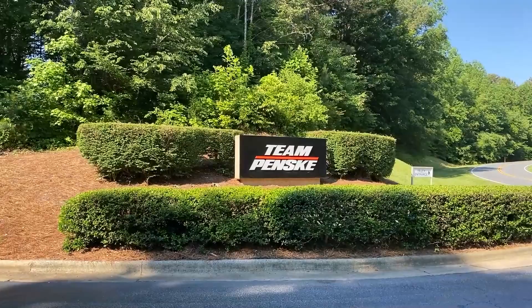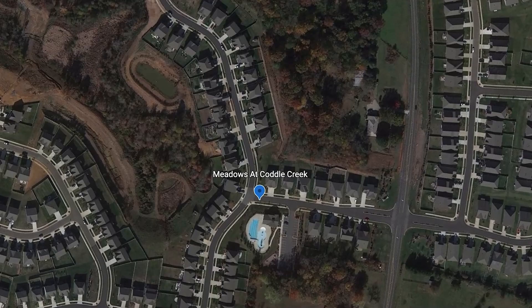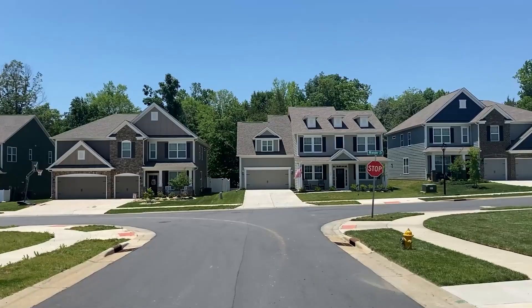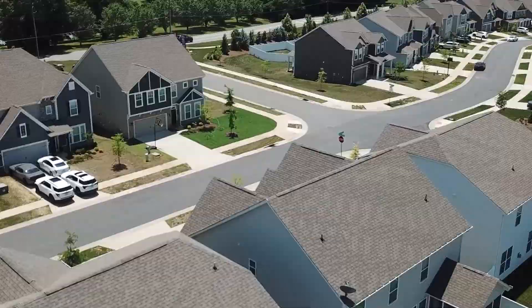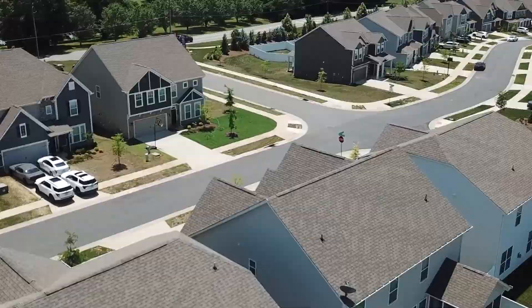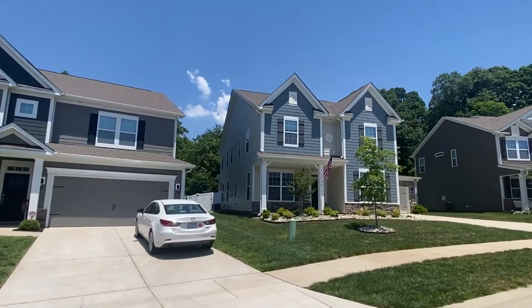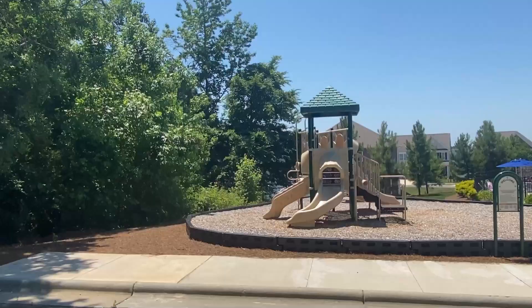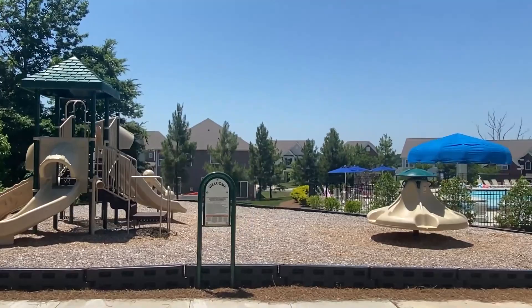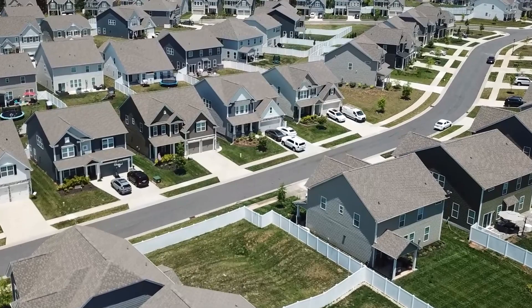Next we're visiting the Cottle Creek neighborhood on the east side of Mooresville, only about five minutes from downtown. Cottle Creek is a great example of what you can get in the Mooresville area for about $400,000. These homes were built between late 2020 and 2022, ranging between 1,800 and 3,200 square feet, with three to five bedrooms, three to four baths, and two-car front-load garages. Community amenities include a small clubhouse, community pool, kids splash pool, walking trails, and a playground. It's two miles from Walmart and about seven miles from Lake Norman.